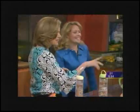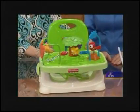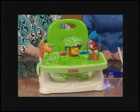This looks like a portable high chair, and we want to listen to what our mom testers think about this one.